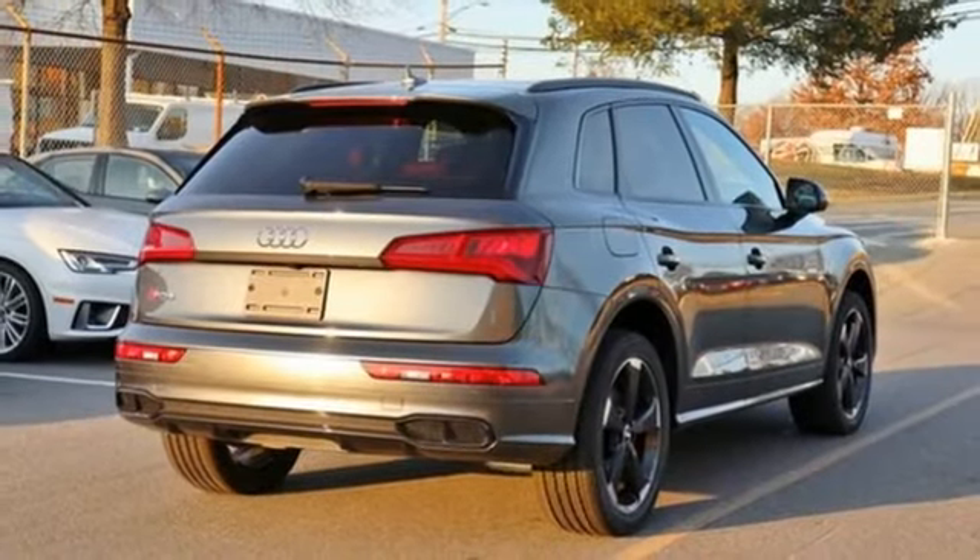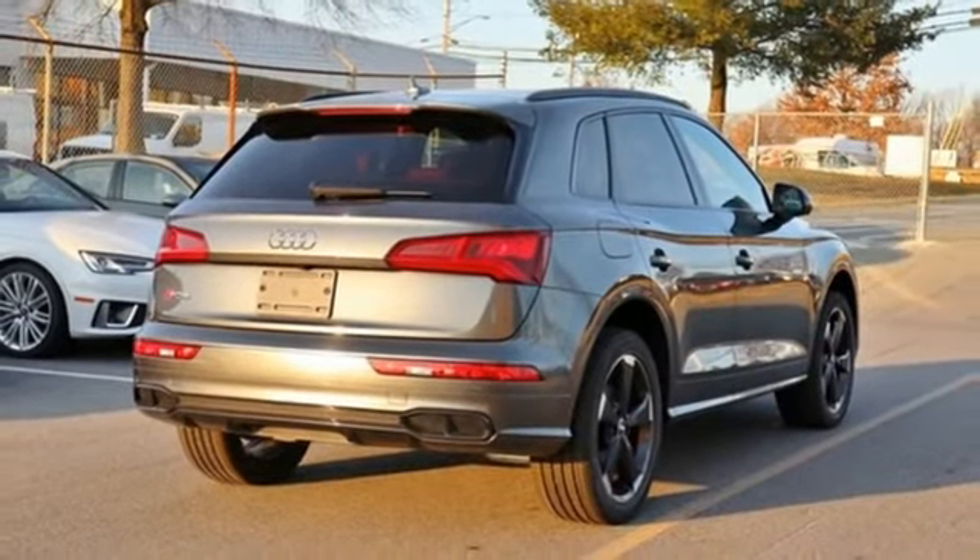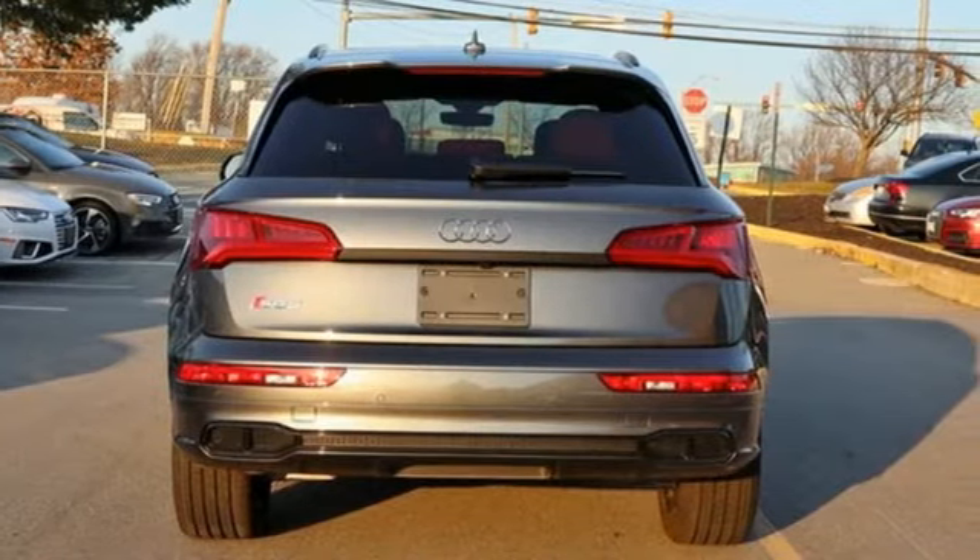Streaming audio, front heated bucket seats, auto dimming mirrors, and power heated mirrors.